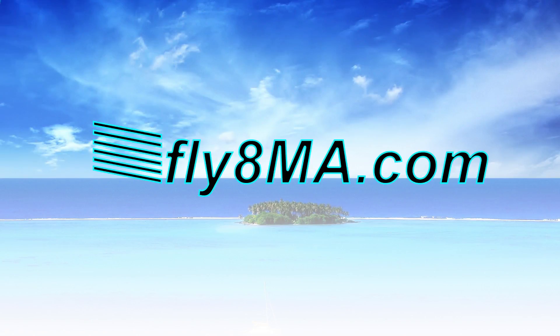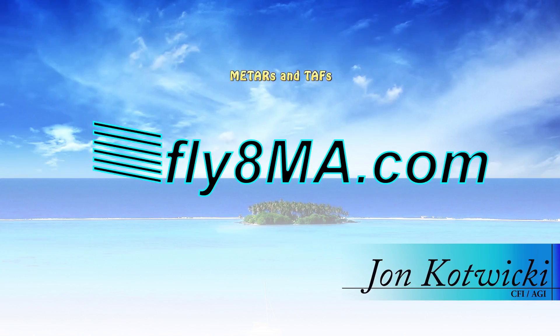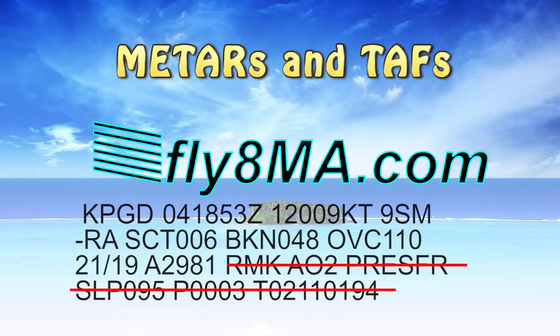Hey guys, John from Fly8MikeAlpha.com, and today we are going to talk about METARs and TAFs. You might notice this is part one of two. In this video, we are not going to get too in-depth into all those crazy weird symbols and remarks — we're going to get into the very basics at a student pilot level, where you should be able to read METARs and TAFs and understand what they mean at the basic level.